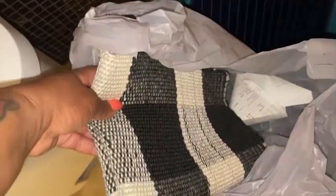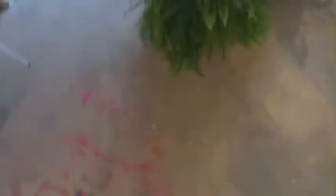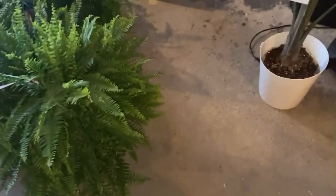I also purchased this bath mat, which was $4.99 — it's blue, you can't really tell. And then I also purchased this rug here, and that was $5.99.